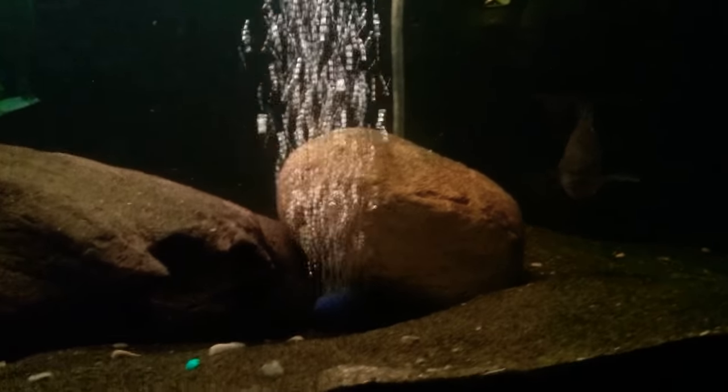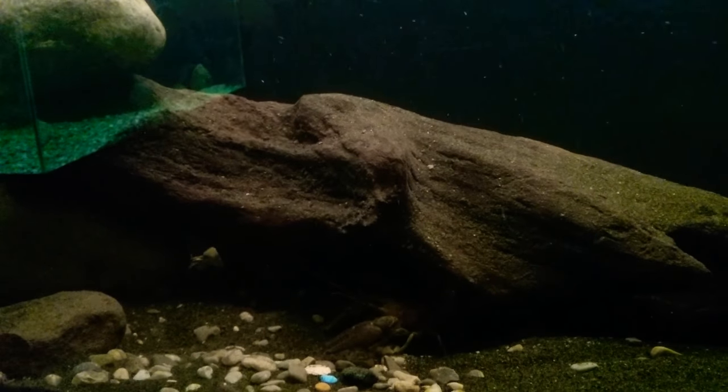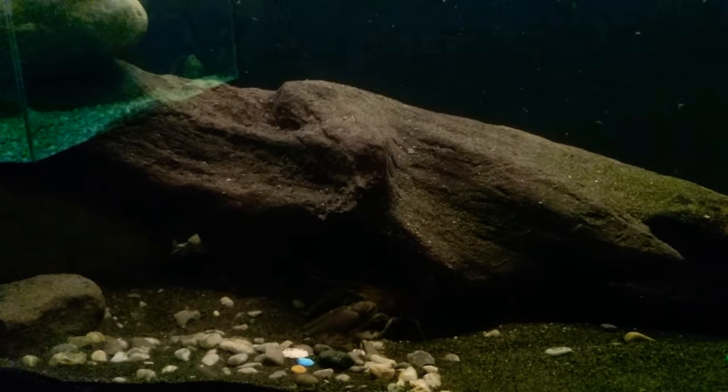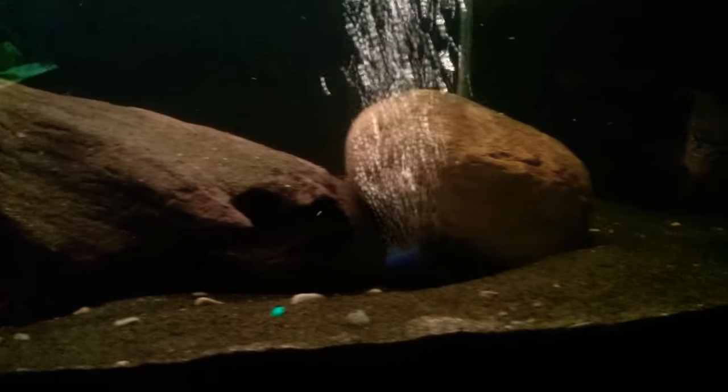I do have these guys eating shrimp pellets. That's about the only thing I can get them to eat. I've tried floating cichlid pellets, I've tried flakes — they won't eat anything except for shrimp pellets. So that's what they're eating for now.